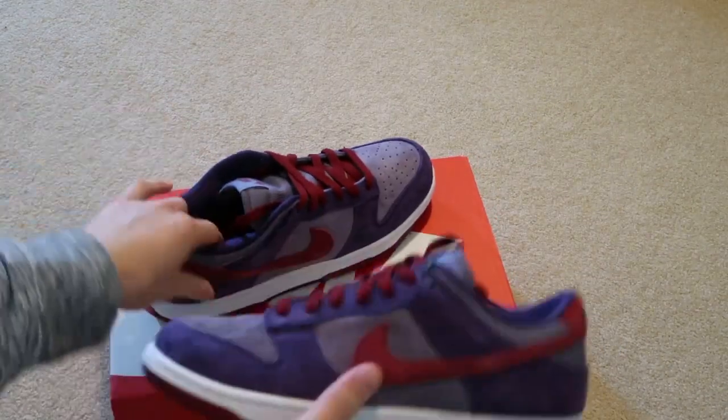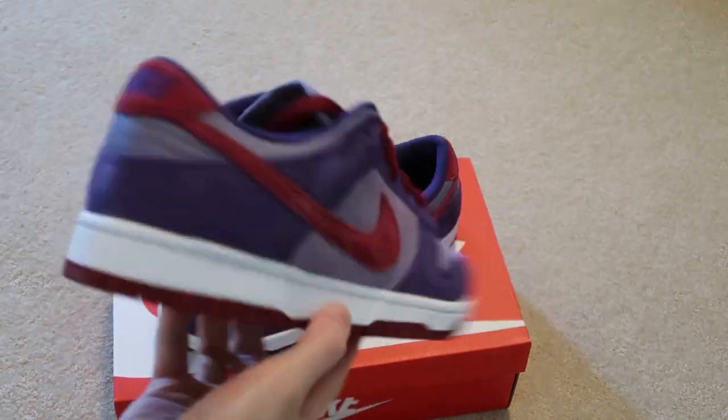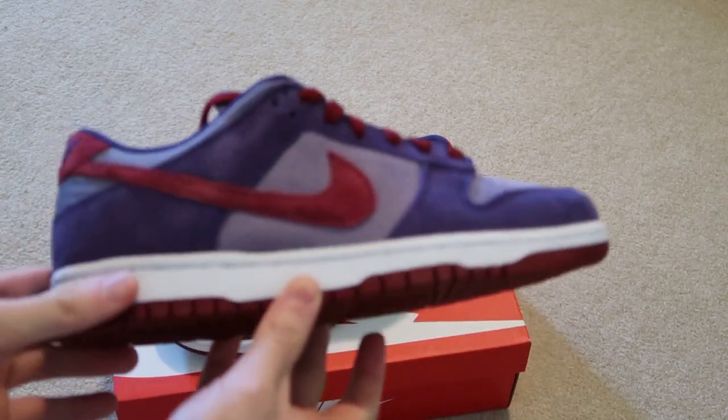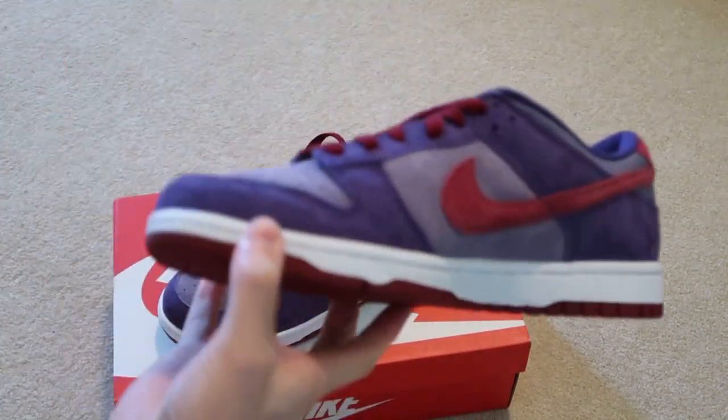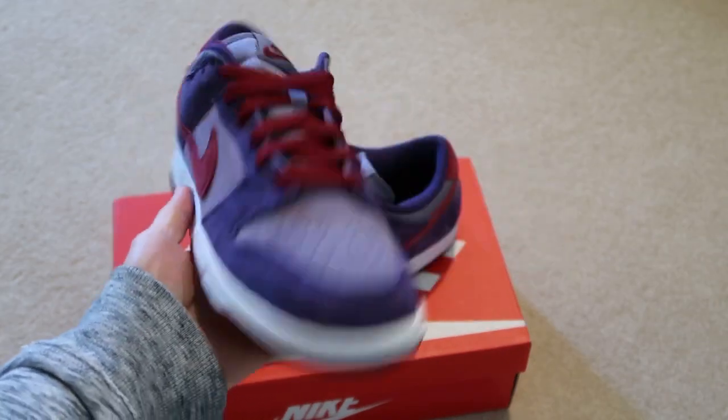I'm gonna hit up the lace swap with the white laces on these — that will definitely make it pop way more. But these are just a must in the collection. Took an L on the drop but I'm okay paying resale for these.